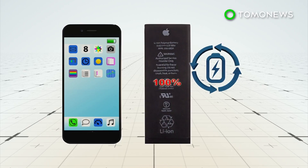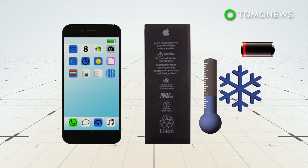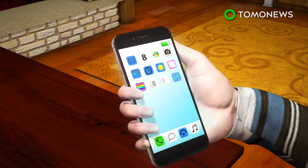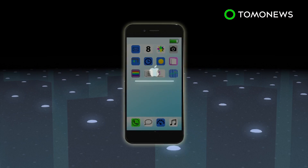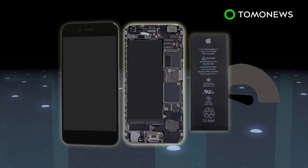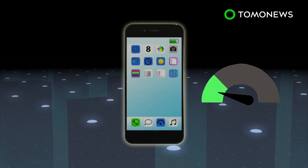Lithium-ion batteries degrade over time and can only hold an 80% charge after 500 charge cycles. This, along with cold climate or a low charge, affects performance. Older iPhone models tend to draw more power than their batteries can handle, which can cause the device to suddenly and unexpectedly shut down. To prevent this, Apple's new iOS update throttles CPU speeds on older models to limit how much power is drawn from the battery. A number of users have worked around the issue by replacing their batteries, which reportedly restored the phones to their normal speed.